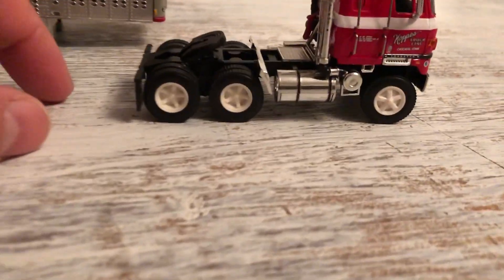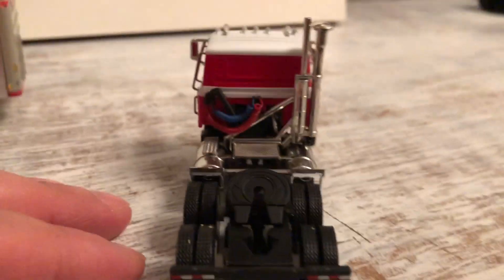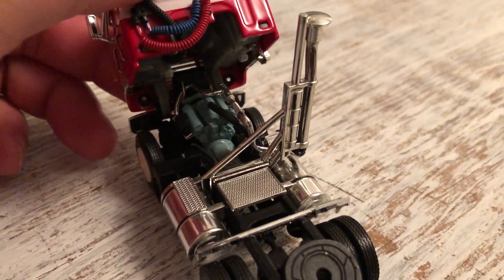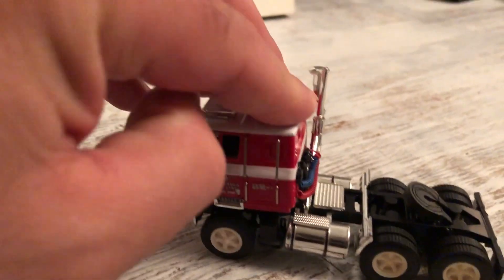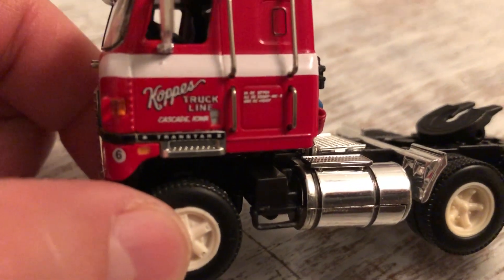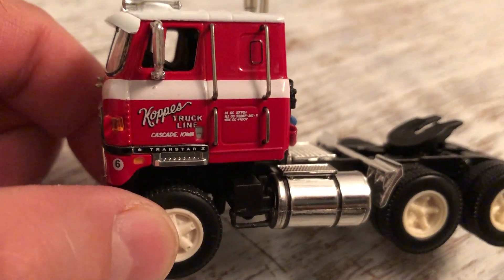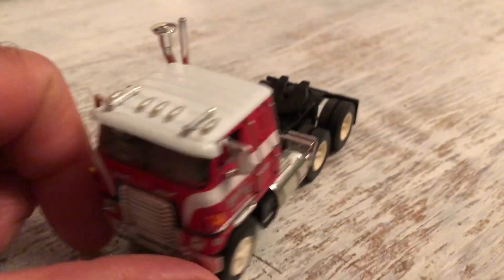The truck itself has got the white five-spoke Dayton wheels on it, it's got the IH mud flaps, got the airline hoses, and a blue engine in there - looks like an old Detroit. It's got lots of little tiny details, a truck number six, a hand grab, and a visor.